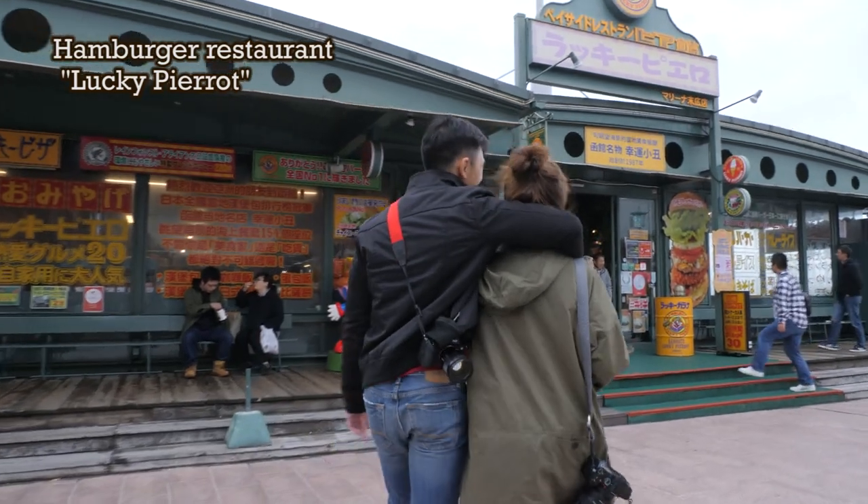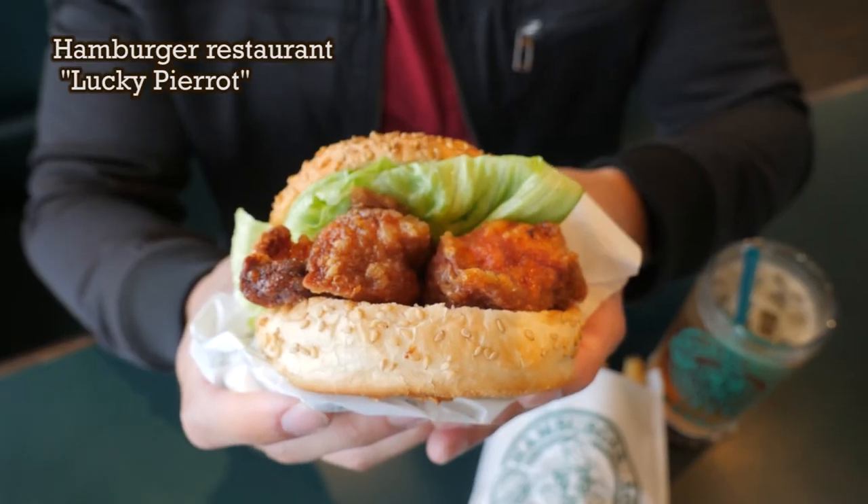Opposite is the popular hamburger restaurant Lucky Pierrot. This hamburger has been chosen as the number one hamburger in Japan. You definitely have to try this.